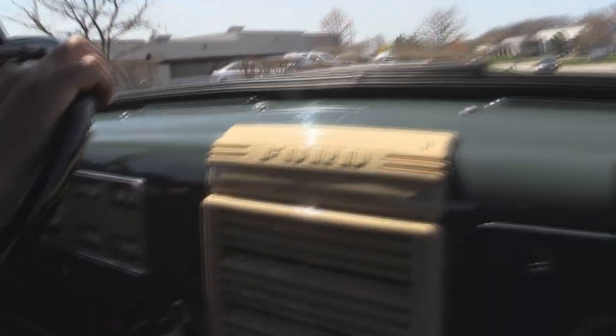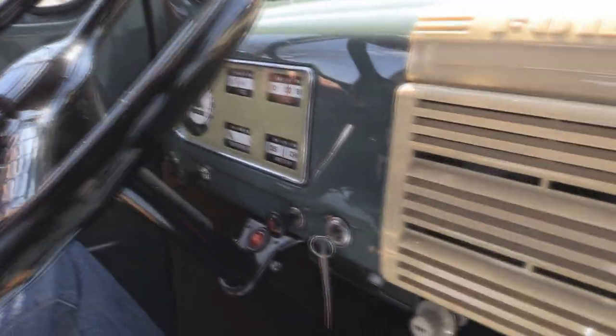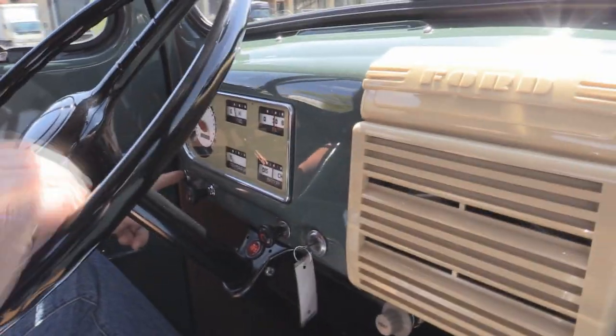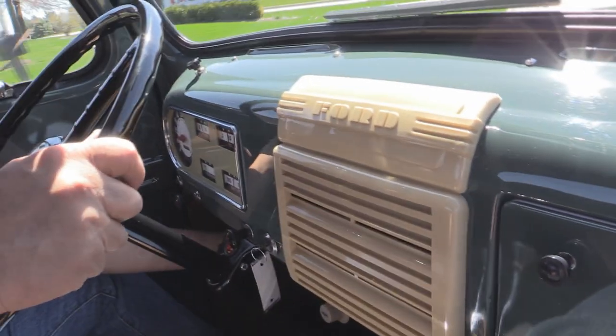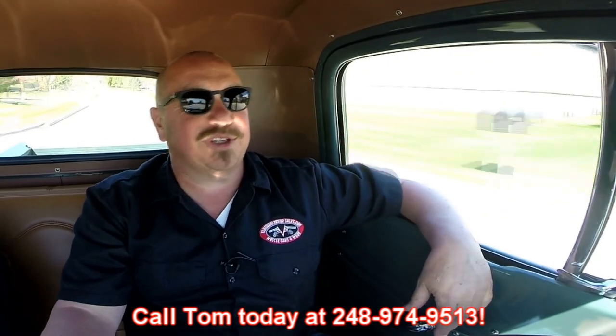Down here on the dash we've got the speedo working. Look at this old dash — we've got the fuel gauge, the temperature gauge, the battery gauge, oil pressure. The wipers are up here on the dash. There's a starter button down here too — you turn the key on and hit the starter button. The heater works, and the heater down here has got those little doors on it that you open up — it's so cool. At Vanguard Motor Sales we're shipping experts. We'd ship this old truck anywhere in the world. Just give us a call at 248-974-9513. Tommy answers his phone seven days a week — practically 24 hours a day. Just give him a call; he'd love to tell you about this old truck.